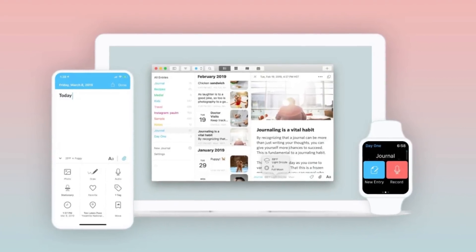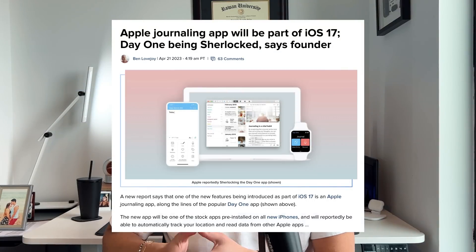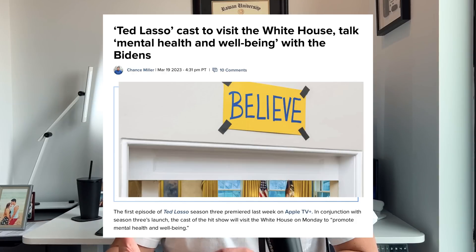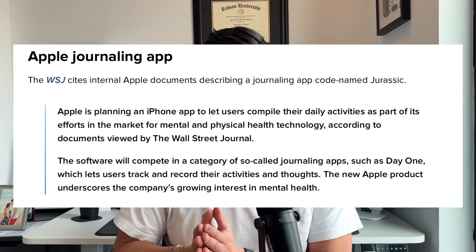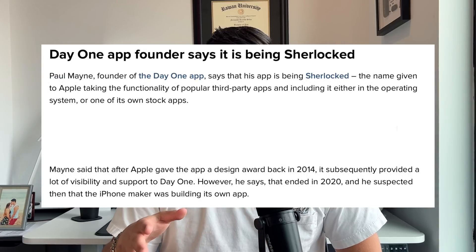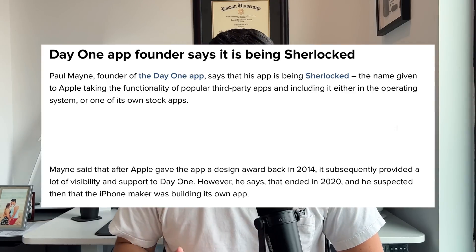I'm somebody that doesn't really journal often, but I know a lot of people wake up in the morning and write down three things they're grateful for, three things they can improve on — because it helps with anxiety, mental stress, and keeping focus. Apple is big in the mental health space, as they should be since everybody has an iPhone. So they're creating their own journaling app. We got this information because the Day One journaling application — a third-party app that received awards from Apple back in 2014 for one of the best design apps in the App Store — had their founder come out and say they're getting Sherlocked, meaning Apple is going to be cannibalizing that application.